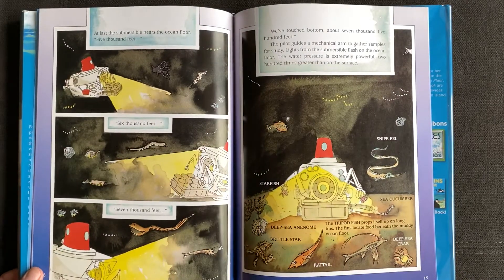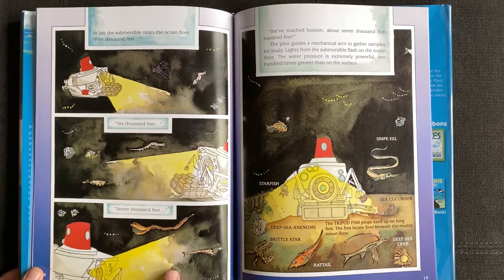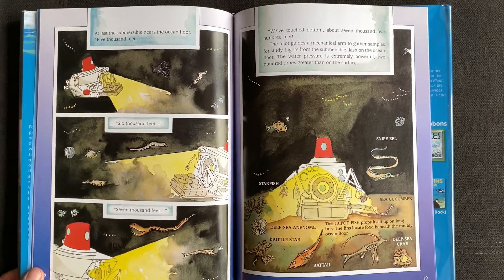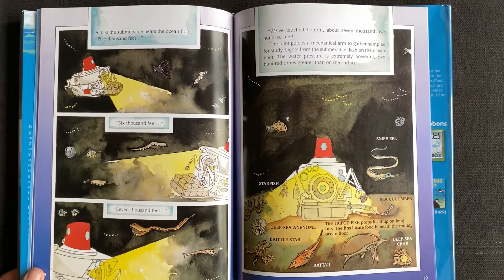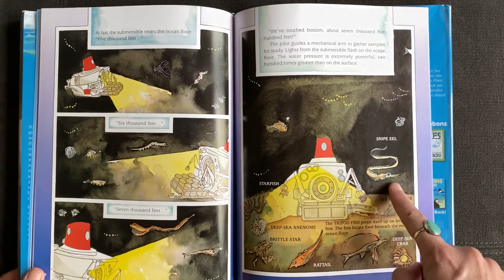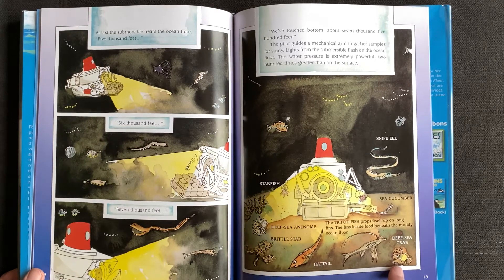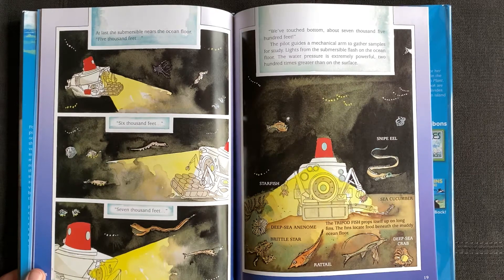At last the submersible nears the ocean floor. 5,000 feet. 6,000 feet. 7,000 feet. "We've touched bottom at about 7,500 feet." The pilot guides a mechanical arm to gather samples for study. Lights from the submersible flash on the ocean floor. The water pressure is extremely powerful — 200 times greater than on the earth's surface. Sea cucumber. Snipe eel. Starfish. Deep sea anemone. Brittle star. Rat tail. Deep sea crab. The tripod fish props itself up on long fins and the fins locate food beneath the muddy ocean floor.